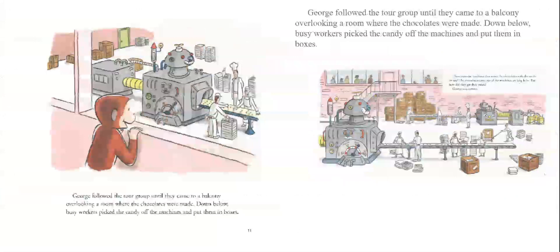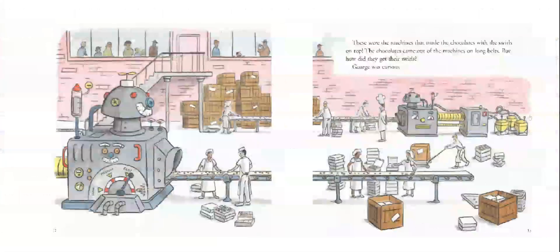George followed the tour group until they came to a balcony overlooking a room where the chocolates were made. Down below, busy workers picked the candy off the machines and put them into boxes. These were the machines that made the chocolates with the swirls on top. The chocolates came out of the machines on long belts, but how did they get their swirls? George was curious.